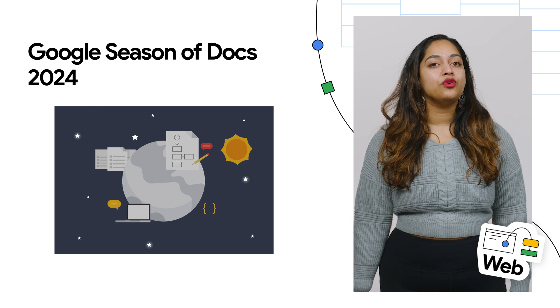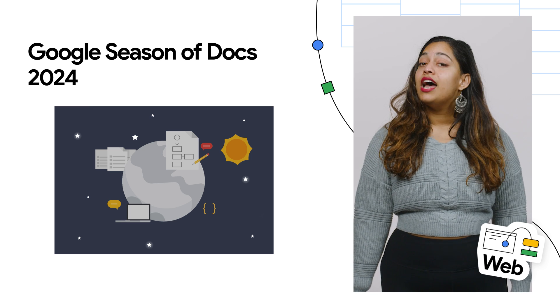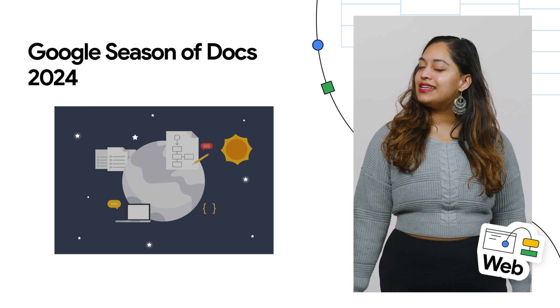Organizations and the technical writers they hire will work on documentation projects from now until November 22nd. Check out the post for all the details and to learn how to participate.